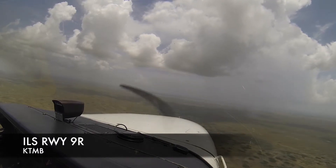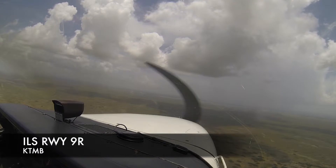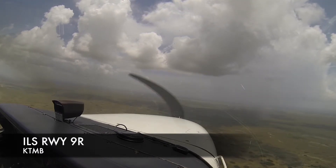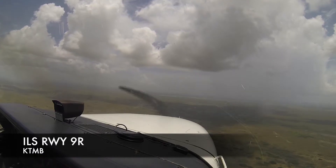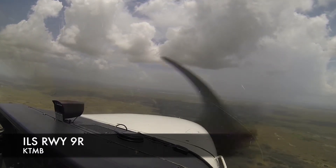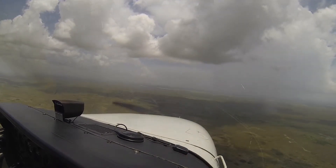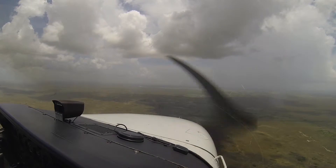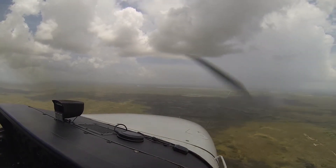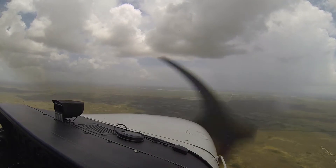November 7 with you — 3 miles from, maintain 1500 until established, cleared ILS Runway 9R. Which altitude? 1500. I thought that was 5000. 1500 until established, cleared ILS Runway 9R approach. November 6, to lead out, with you with 435. November 7 with you, contact Tamiami Tower 1-1-8.9. Contact Miami Tower 1-1-8.9.